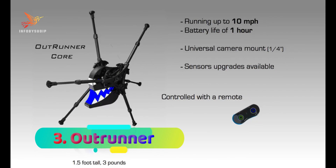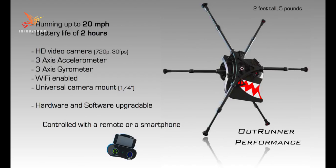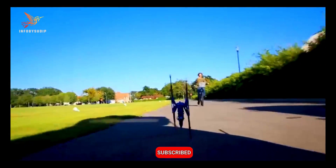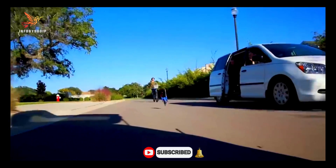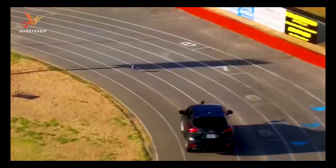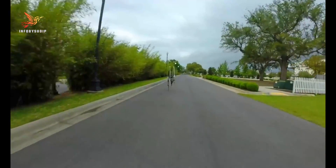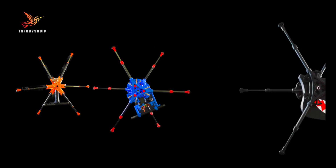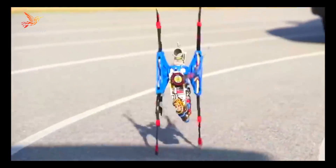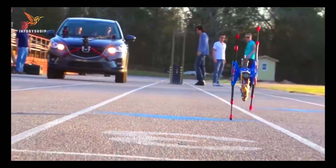Number 3: Outrunner. The Outrunner is a remarkable robot known for its exceptional speed and agility. It derives its name from its unique design, where the motor's outer shell rotates around a stationary core, similar to an outrunner motor used in remote-controlled vehicles. This innovation allows the Outrunner robot to achieve incredibly high speeds and impressive maneuverability. Designed by a team of engineers and robotics enthusiasts, the Outrunner has found applications in various fields, including research, entertainment, and even competitive racing events. Its advanced control systems and lightweight construction contribute to its swift movements and efficient performance.